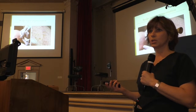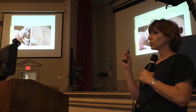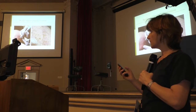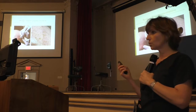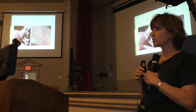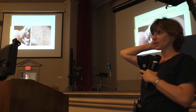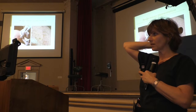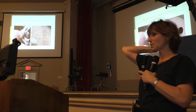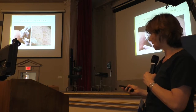One option is scalp micropigmentation. It's a medical tattooing where dots are created on the scalp to look like a shaved head. It works well on patients who like to shave their head. It cannot work on someone who has hair growing in the back and a tattoo on top, because the tattoo is flat while the hair is three-dimensional. It has to be someone who is going to shave their head all the time.